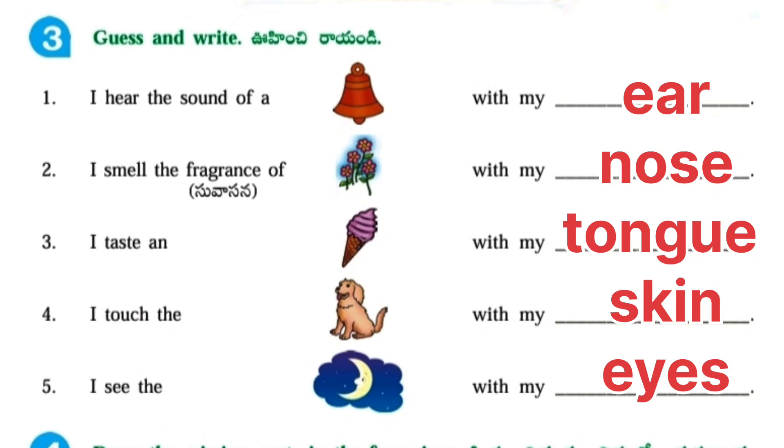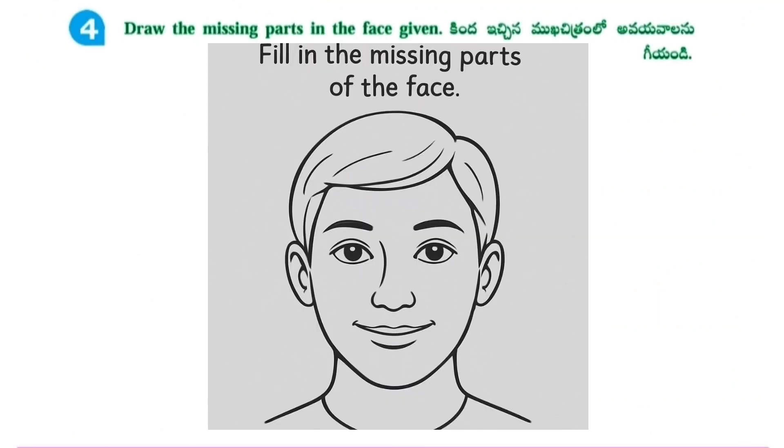Guess and write. 1. I hear the sound of a bell with my ear. 2. I smell the fragrance of flowers with my nose. 3. I taste an ice cream with my tongue. 4. I touch the dog with my skin. I see the moon with my eyes.